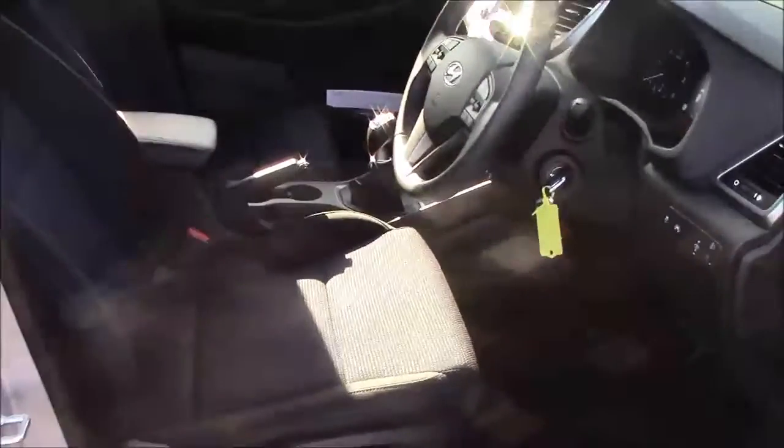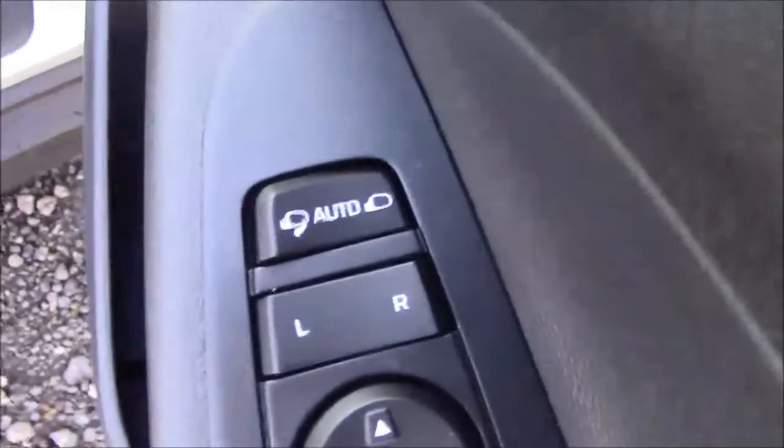Moving to the front of the vehicle, we have the same cloth interior throughout, with a height-adjustable driver's seat. On the driver's door you'll find your electric mirror adjustments along with automatic folding mirrors.